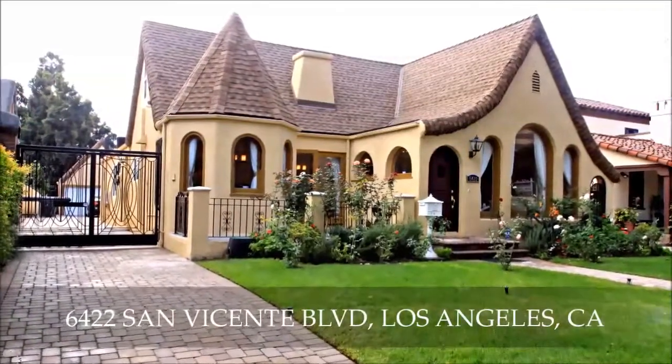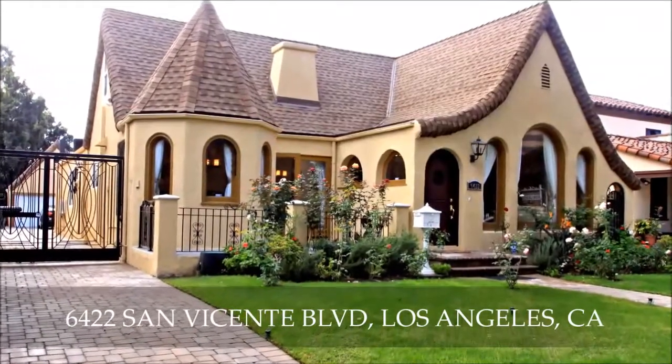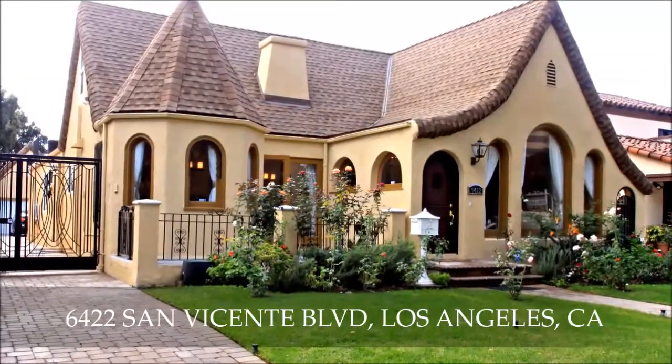From its beautiful gated driveway entry to its signature roofline and wealth of captivating arched windows, this gorgeous remodeled four-bedroom, three-bath residence oozes charm.